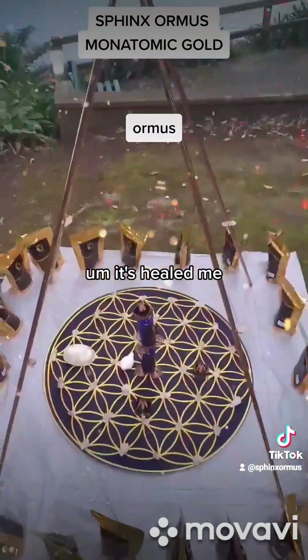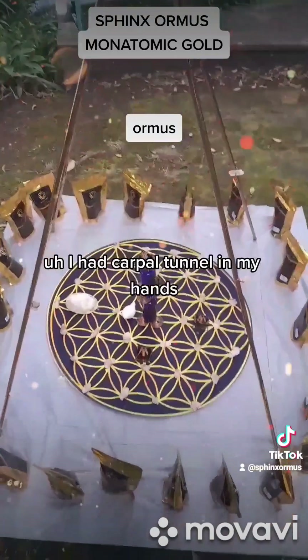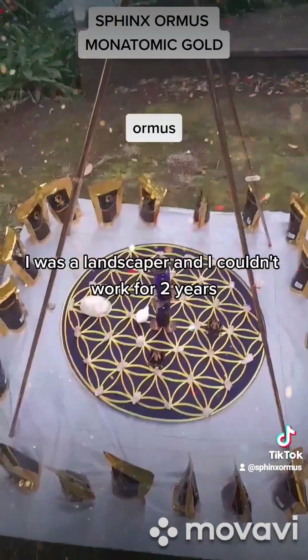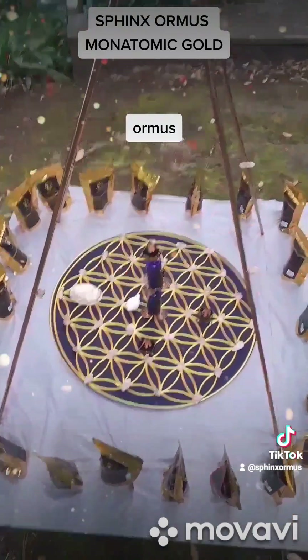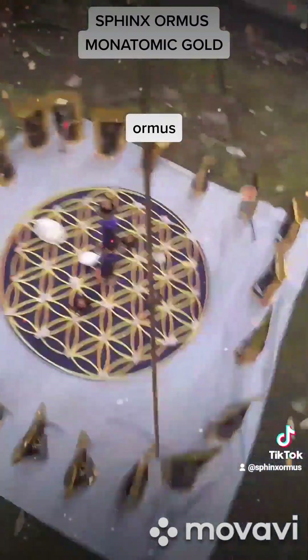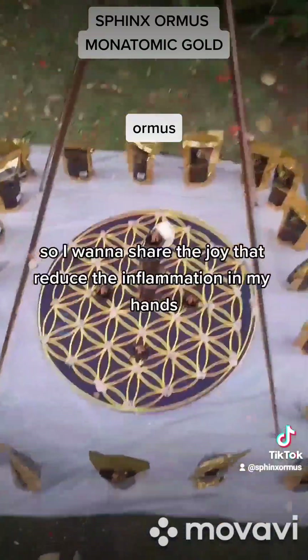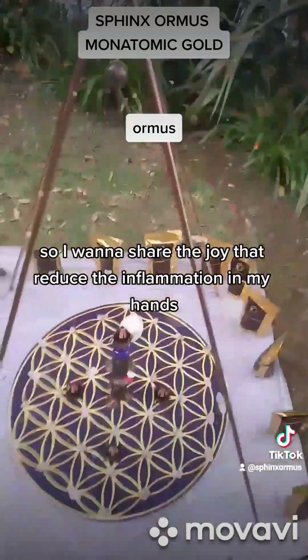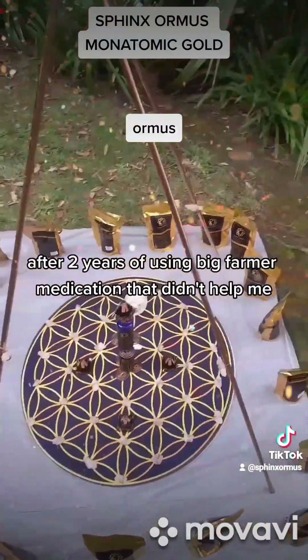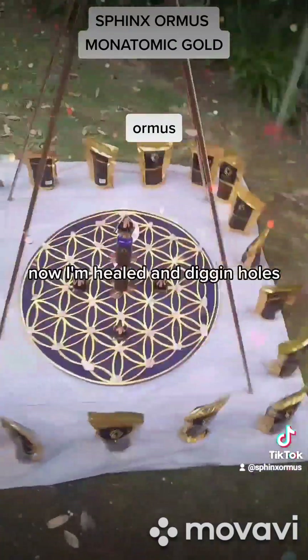It's healed me. I had chronic depression — I was suicidal. I had carpal tunnel in my hands; I was a landscaper and couldn't work for two years. This brought me back to setting goals and finding happiness in my life. I want to share the joy — it reduced the inflammation in my hands after two years of using pharmaceutical medication that didn't help me. Now I'm healed and digging holes.